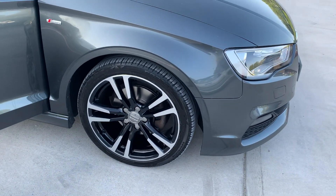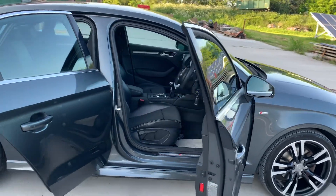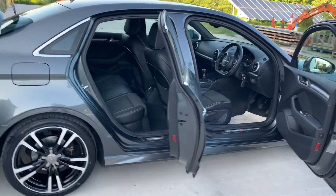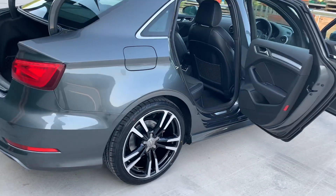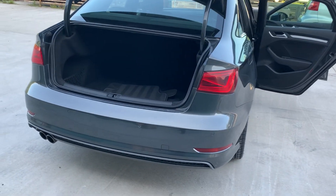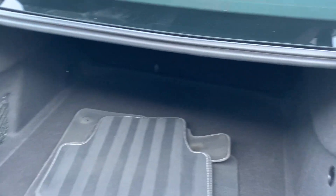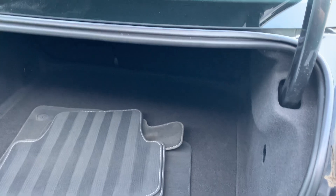Immaculate diamond cut alloy wheels. Stunning condition — doesn't look all-driven like the mileage or the year it is. Got two new tires on the rear, brand new brake discs and pads all round, twin exhaust, rear diffuser, boot area is lovely, and new carpet mats.